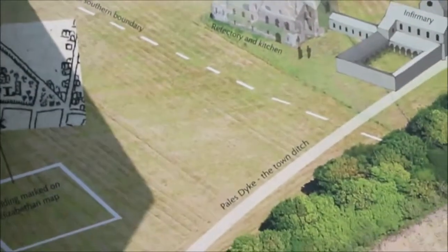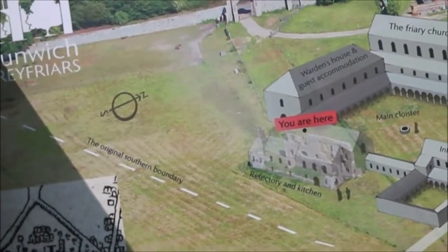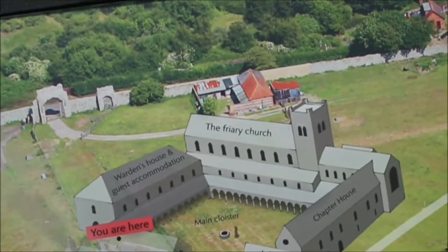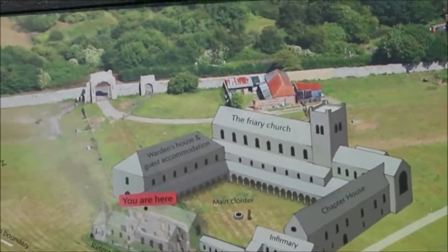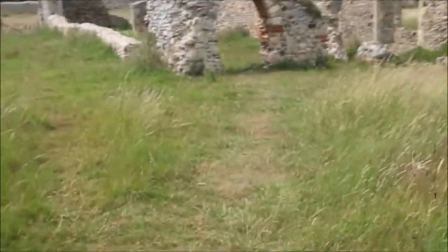Somewhere over there used to be a building according to the Elizabethan map. There's a town ditch here as well. The original southern boundary was there. You had a main cloister, chapter house, infirmary, warden's house, and guest accommodation. This is from the 13th century.